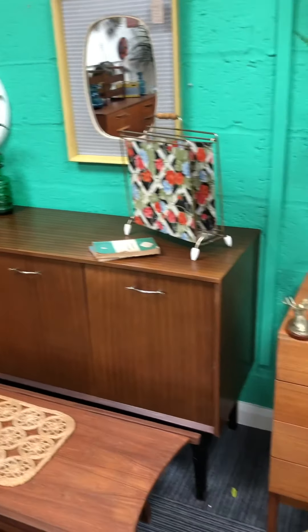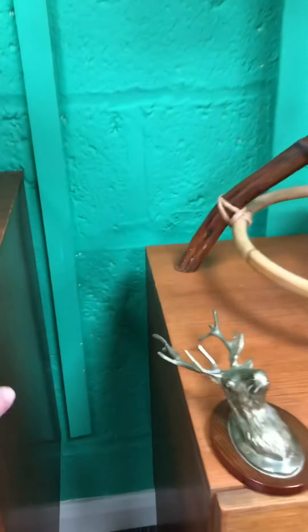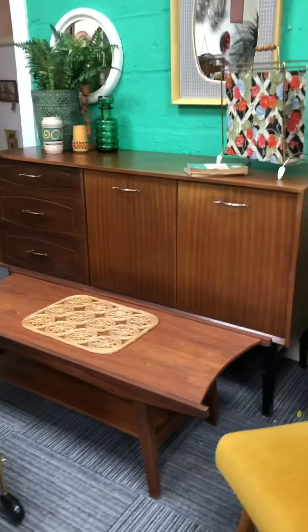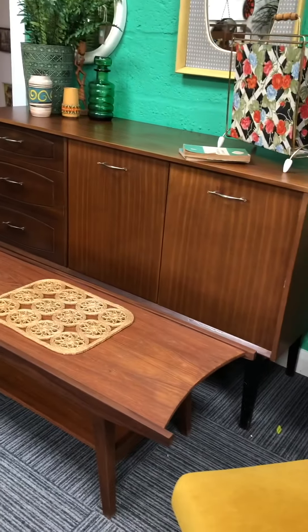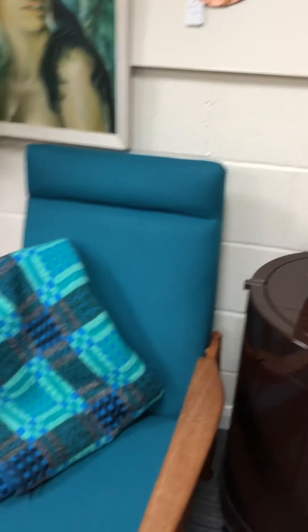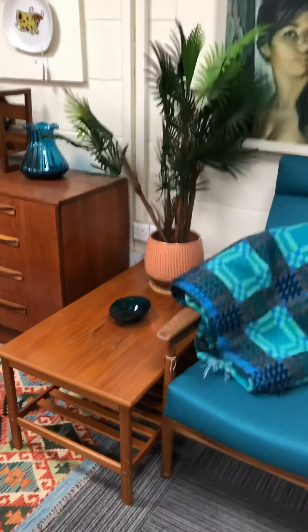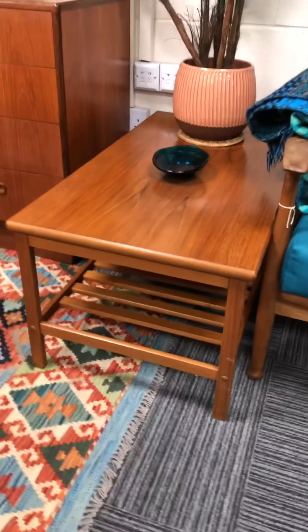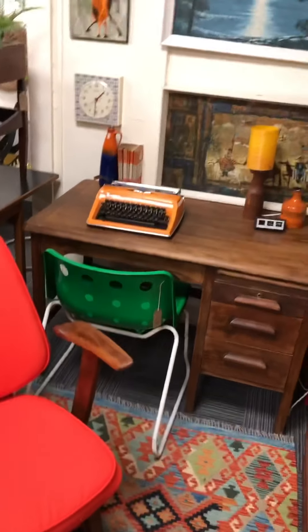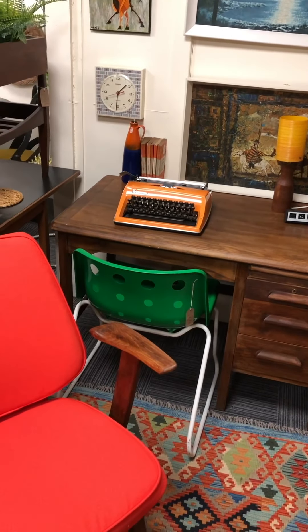Then another sideboard there — it's got a few little dinks in it and things like that, but that's reflected in the price. Then there's this really cool 1950s kind of sleigh table — really great shape. This is sold, going to a new home next week. Then we have another coffee table with little slats underneath. And there's a desk here — a bit of a darker one this time.